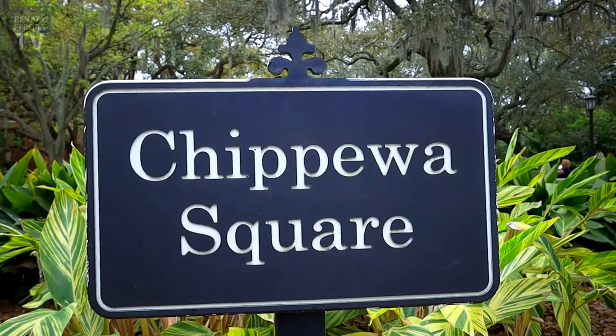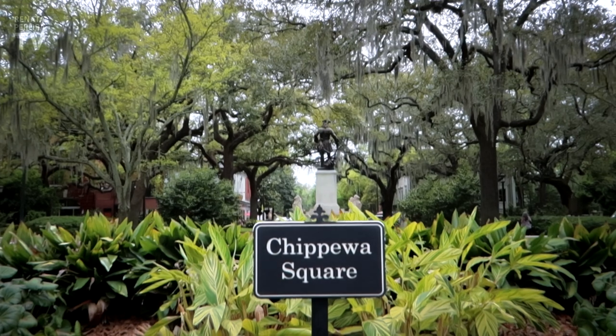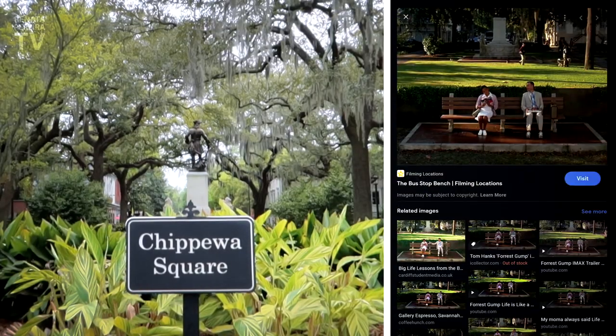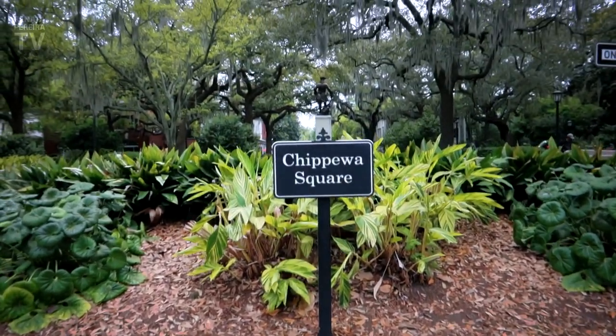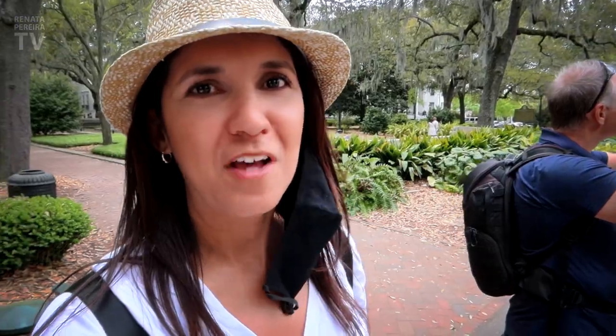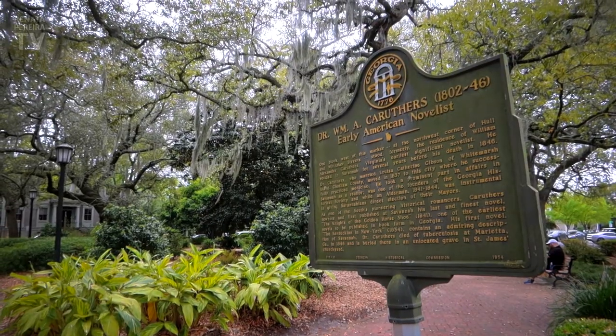This is Chippewa Square. This is where a famous scene from the movie Forrest Gump was shot. But guess what? There's no bench. It confuses a lot of people. There has never been a bench here — that was just Hollywood. When you make it to a new square, make sure you read all the information they have like this. It's all over, and you have a free history class.